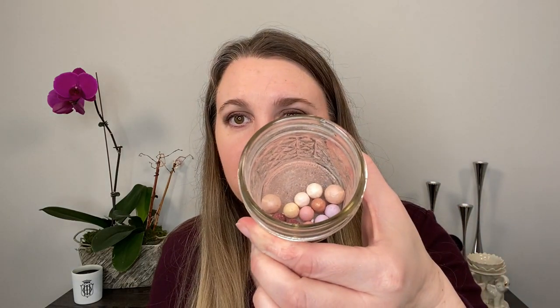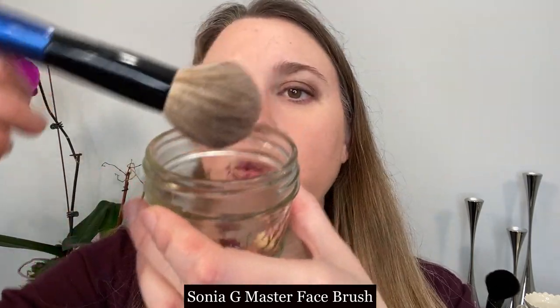Alright, you can see it's been broken up a little bit. The powder dust is in there and we're going to go ahead and apply this as blush. I'm going to bring you in closer so we can see what it looks like. I'm going to take the Sonia G Master Face brush and dab this on the pearls, picking up some of the powder from the bottom as well. Let's just see what this looks like on the cheek.